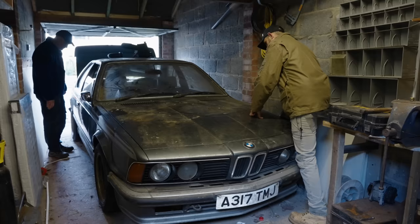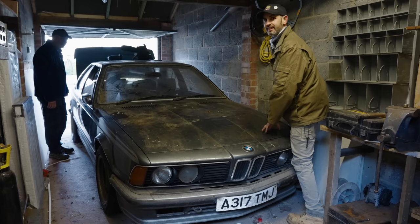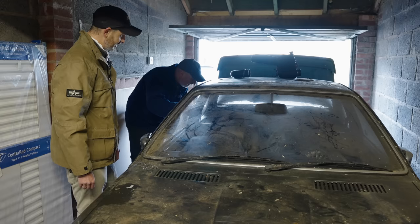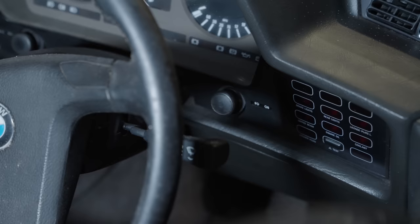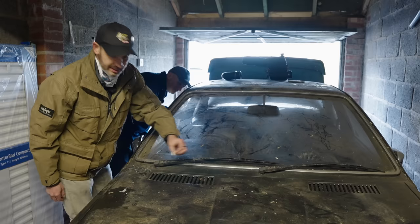Good news - we've got four inflated tyres. The interior is really quite nice condition actually - I can't see any rips or tears in the seats, and there doesn't even seem to be any wear on the bolsters. There's also a Cobra alarm on the back. That could be bad news - I hope they've got an immobiliser fob for it. Definitely an 80s one. Let's see if the brakes are seized.